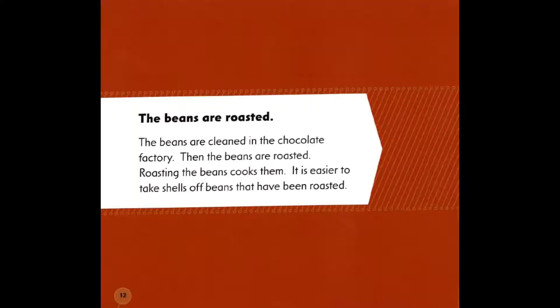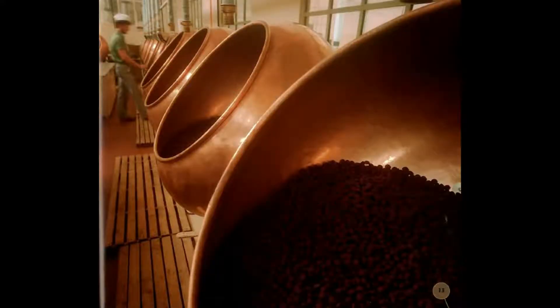The beans are roasted. The beans are cleaned in the chocolate factory. Then the beans are roasted. Roasting the beans cooks them. It is easier to take shells off beans that have been roasted.